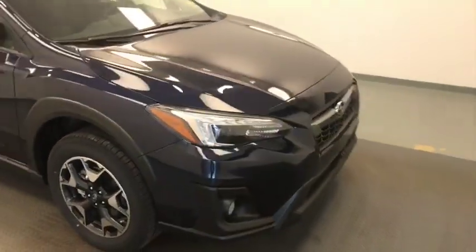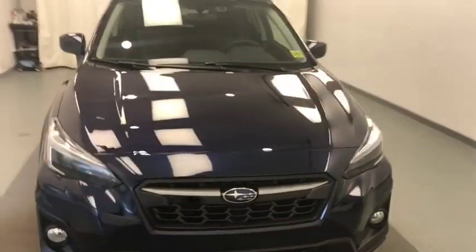Once again we're viewing stock number 210948 on a 2019 Subaru Crosstrek and our exterior color is dark blue.